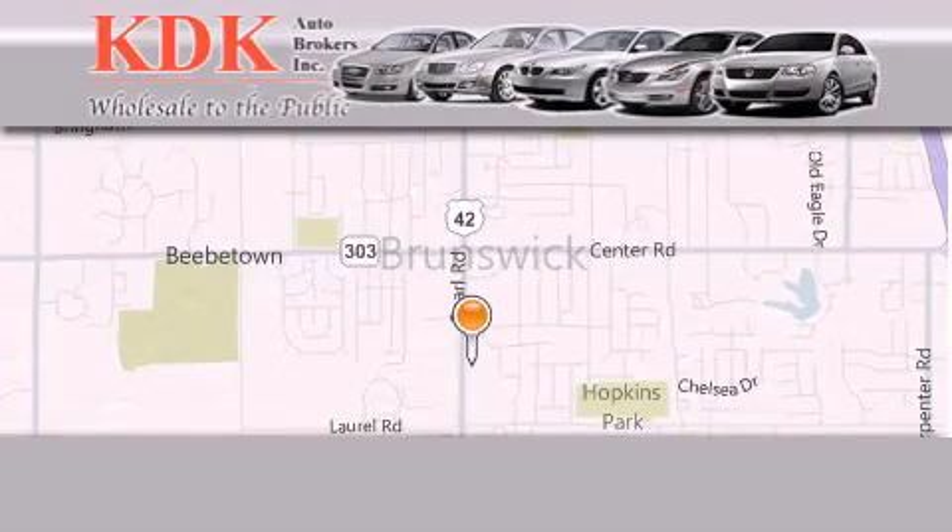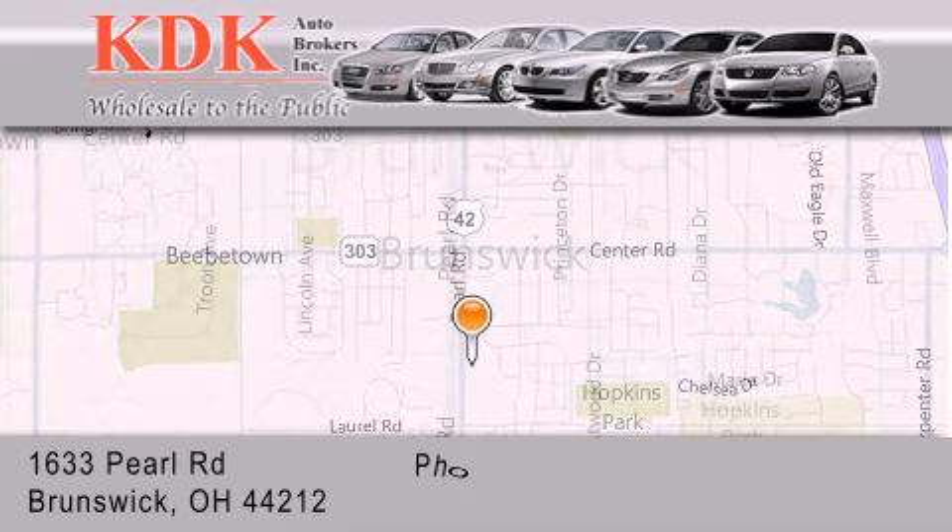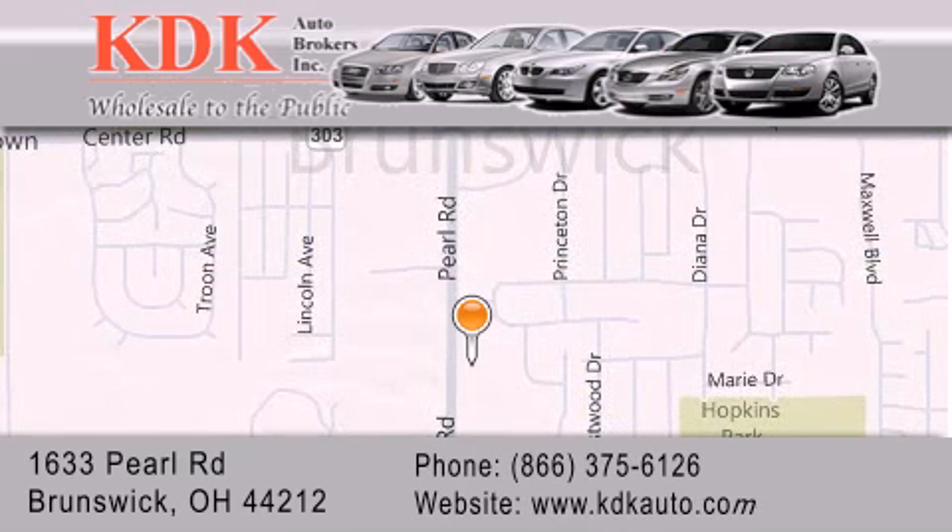Thank you for considering KDK Auto Brokers in Brunswick, Ohio for your next pre-owned vehicle. For additional information please visit our website, give us a call, or stop by our dealership.